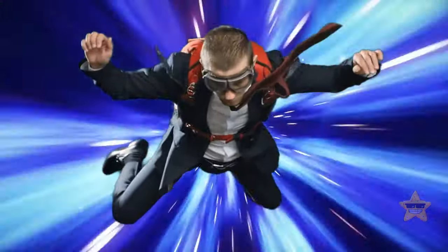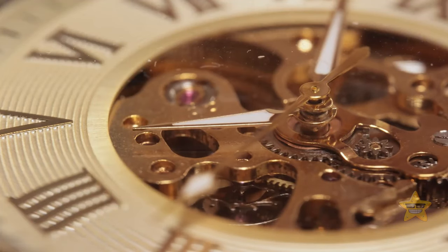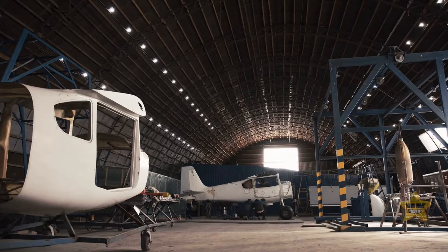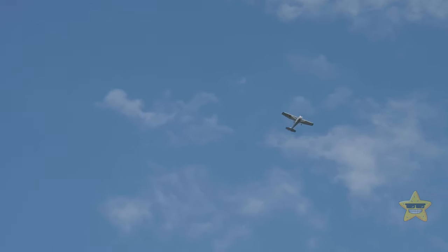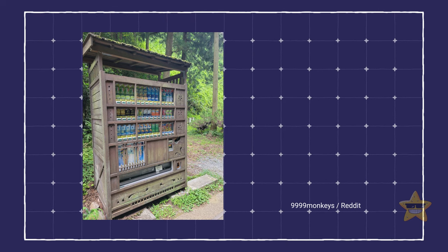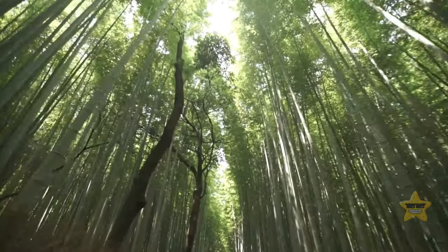If you've ever wanted to travel back in time, hop on a plane to the Japanese countryside. There you'll find an exotic vending machine that looks like a portal to the 1800s. The aesthetics alone are enough to make you want to pick one of each for the complete experience.